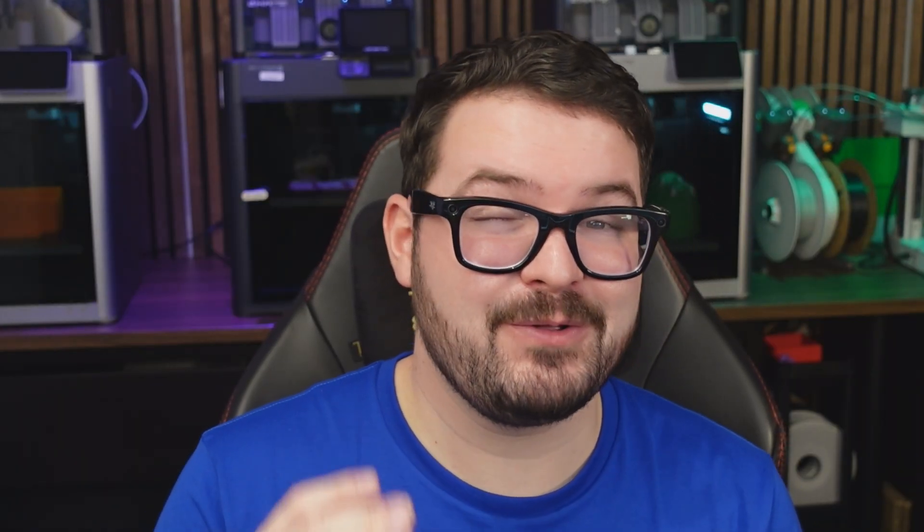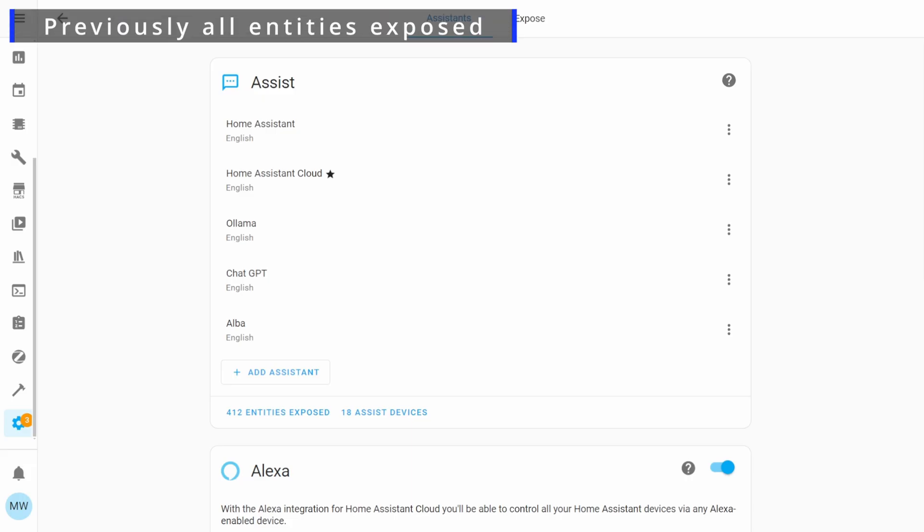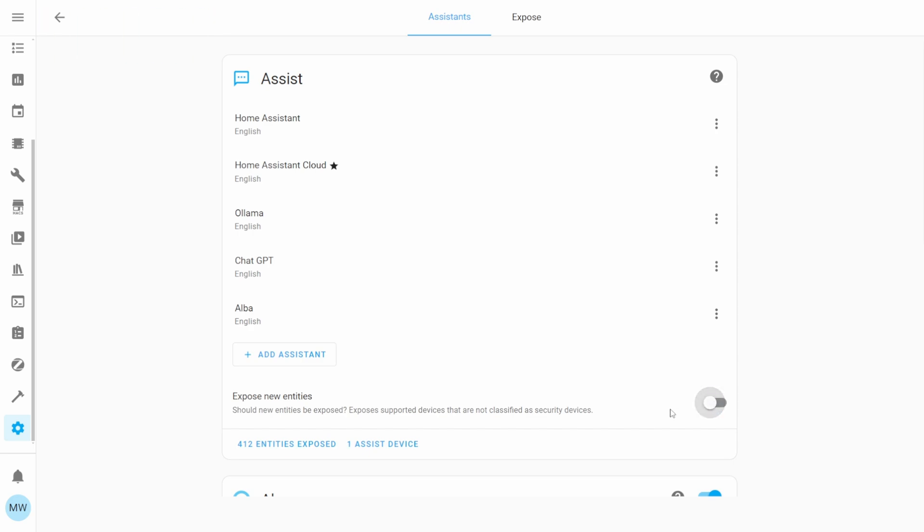Staying on topic with Assist, my third new feature is a welcome small change to the way that entities are actually exposed to Assist. Previously all new entities were automatically exposed to Assist, but now using a brand new toggle you can turn this functionality off, giving you full control of what entities you want to expose.